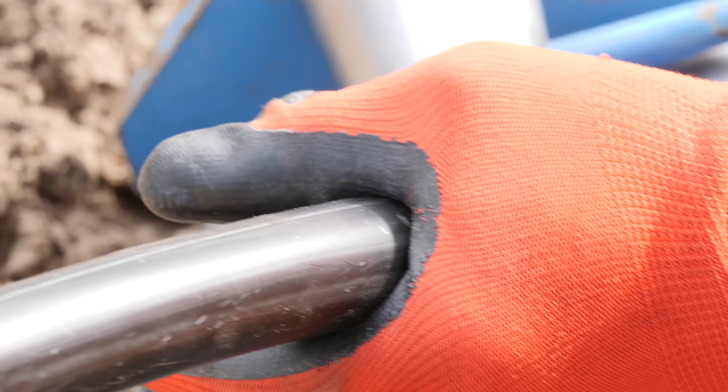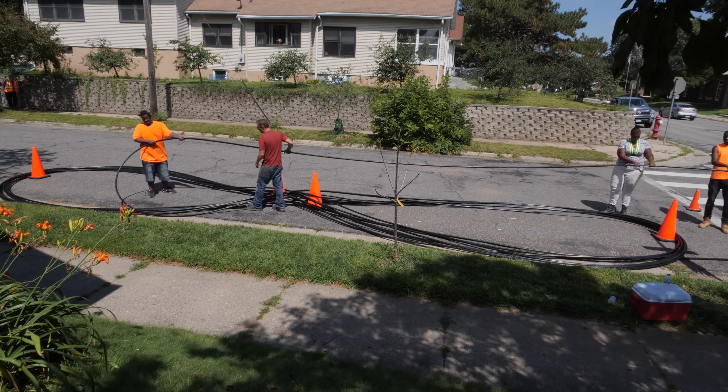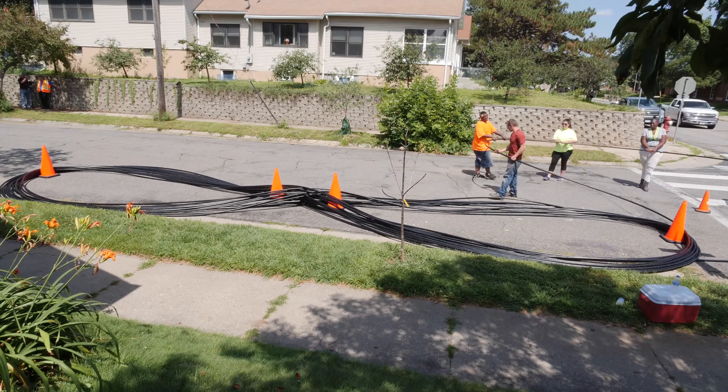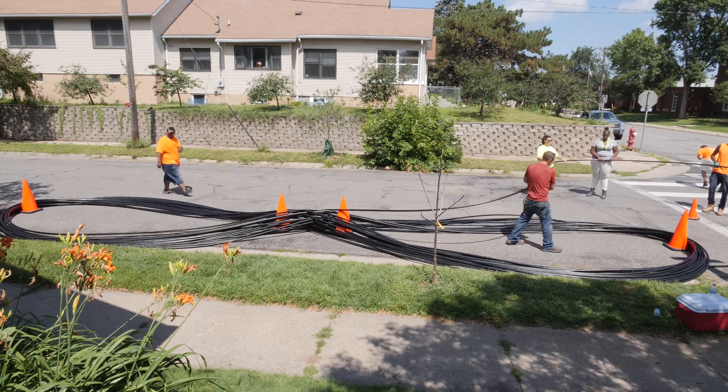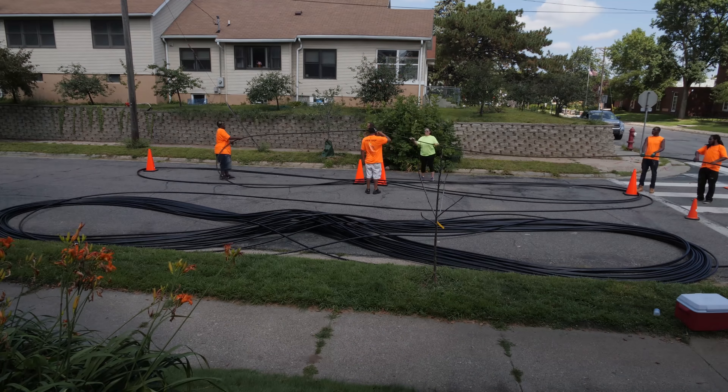Then Jeff, our sales rep from AFL, came out and said, 'Hey, we have this magic new 3456 cable — do you guys want to look at it?' I said, 'Nah, it's going to be too big to deal with,' because I had seen some of the other ones that are huge. But he brought out this little sample and I couldn't believe it. I said, 'Done.' So Jeff brought out the 3456, we deployed it, and it's been what I like to call boring ever since.